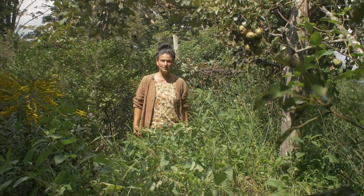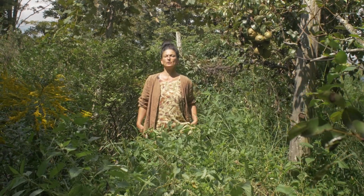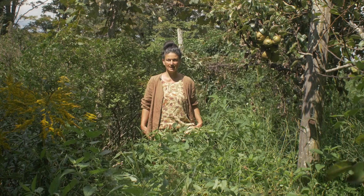Hey there, Dina Falcone, herbalist, educator, and author of Foraging and Feasting and Earthly Bodies and Heavenly Hair.